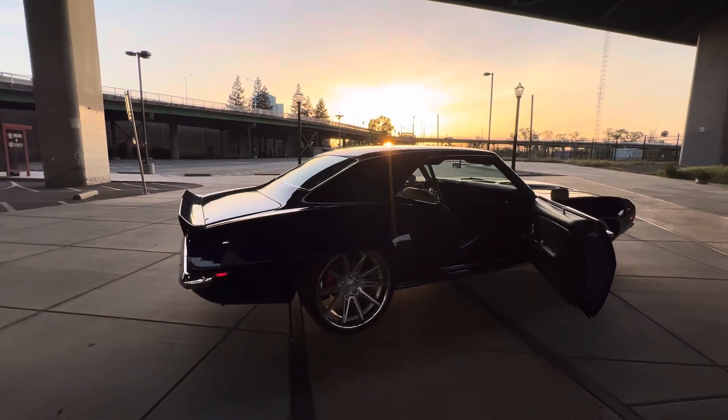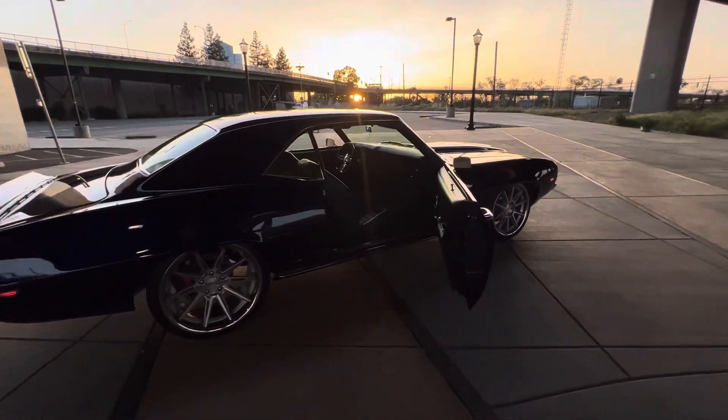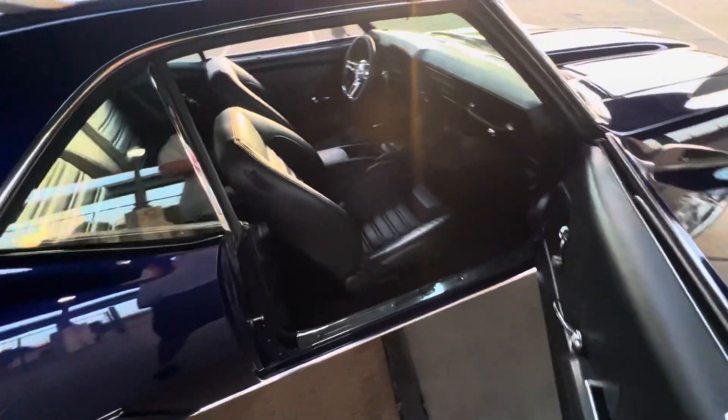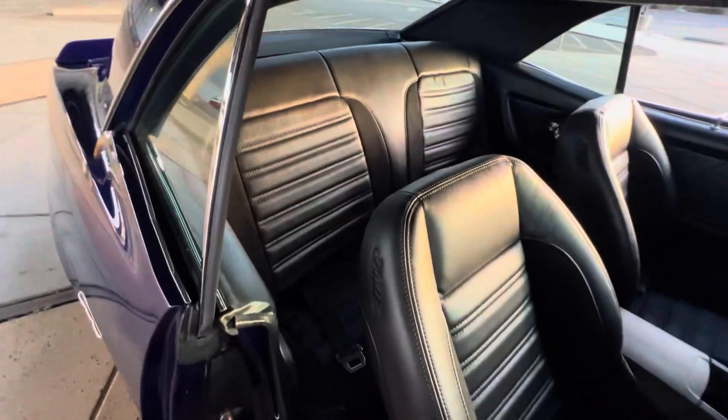Has a full sound system — three 10-inch subs, four mids and highs, two amps — with a nice trunk matching the interior.